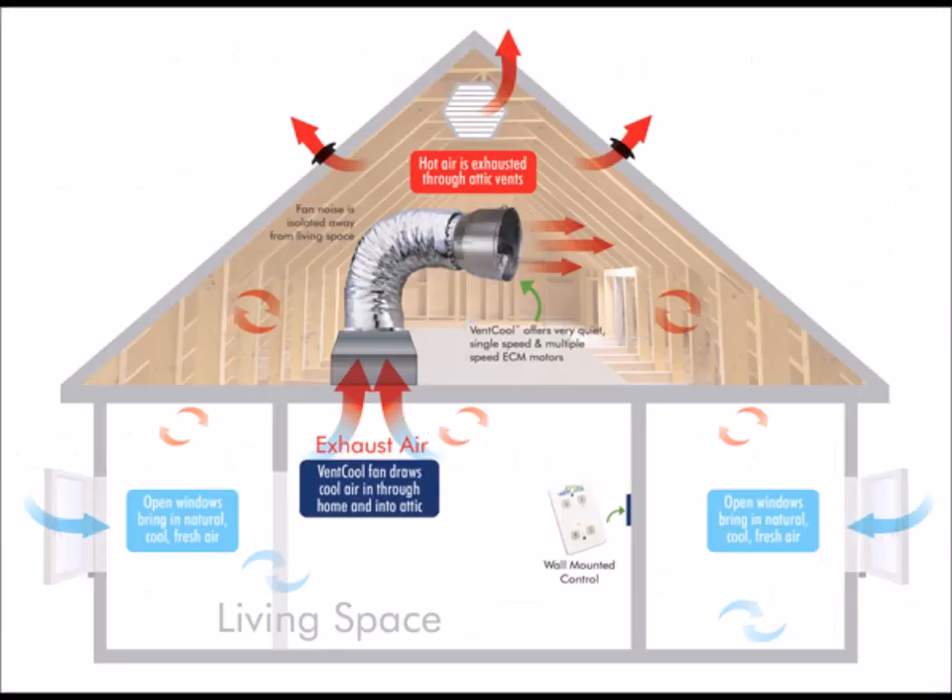Pulling combustion byproducts such as carbon monoxide into the living space is a dangerous situation. There are drawbacks to whole house fans — they can be noisy, especially if improperly installed. In general, a large-capacity fan running at low speed makes less noise than a small fan operating at high speed. All whole house fans should be installed with rubber or felt gaskets to dampen the noise. The homeowner can set a multi-speed fan to a lower speed when noise is a problem.